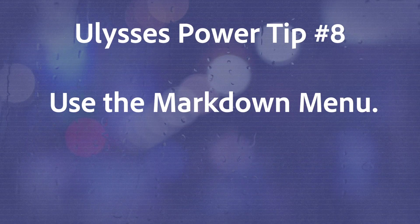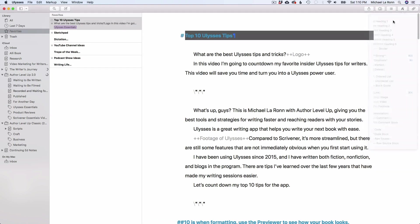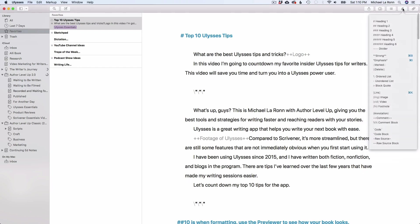Number 8 is to use the markdown menu. You don't have to memorize the markdown elements. Ulysses offers a markdown menu button that will tell you exactly what to type if you want to use a markdown element. Even now, I still find myself clicking on this button when I need it. If you highlight your text, click the menu button, and select the element you want, Ulysses will automatically apply the formatting for you.